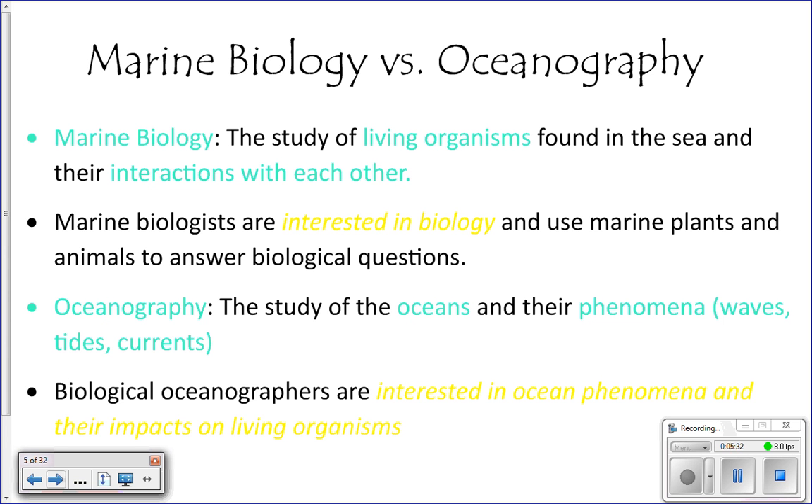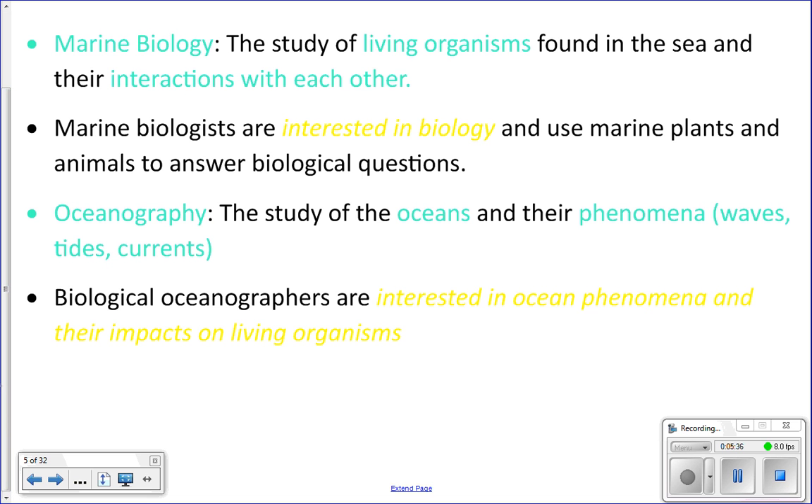There is a little bit of a gray area — biological oceanographers are interested in ocean phenomena and how they impact living things, so they combine a bit of both marine biology and oceanography.